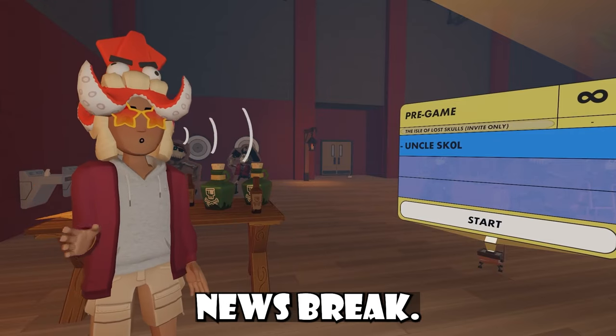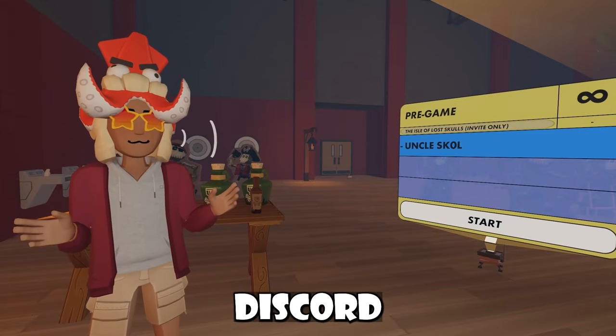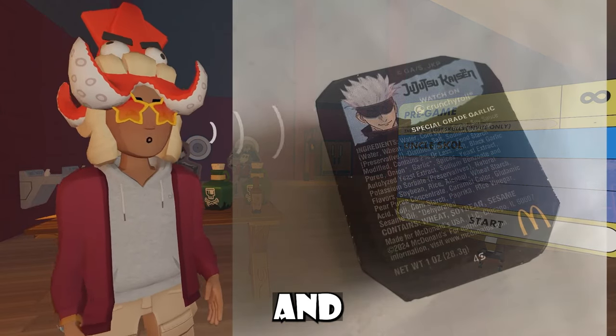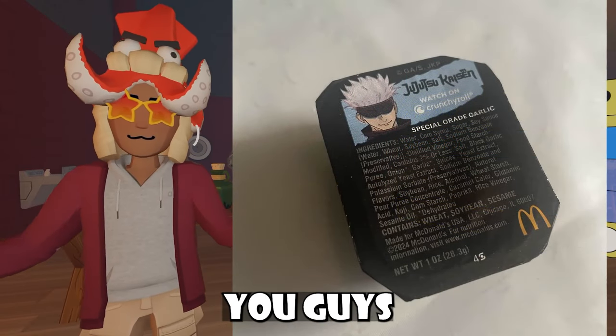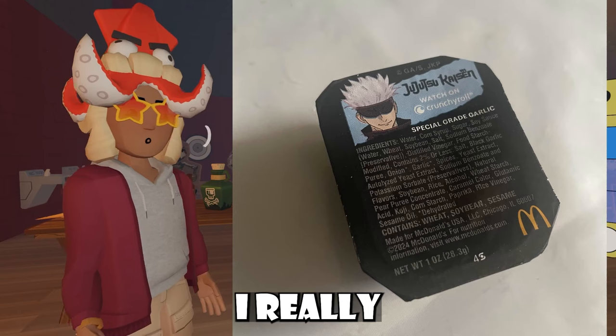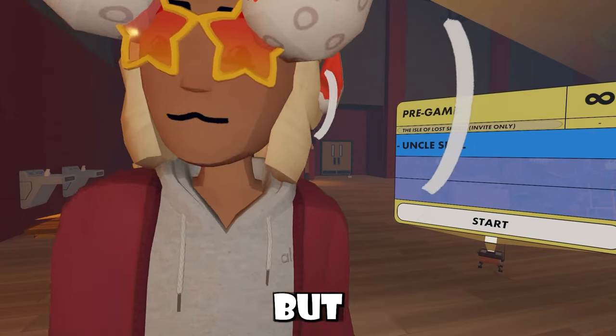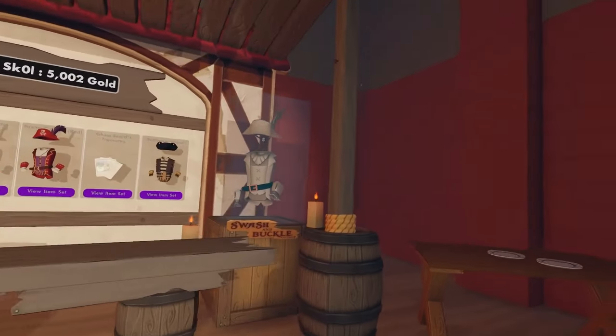Quick news break — one of my mods just told me on my Discord that he got to try the new JJK McDonald's sauce, and I really want to try it. Have you guys tried it? I'm really curious. Anyways, back to the video.